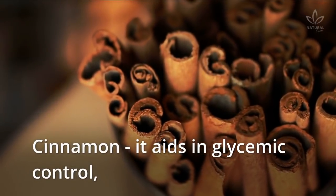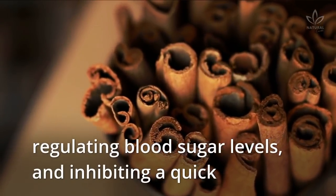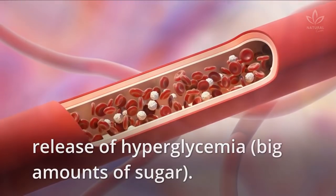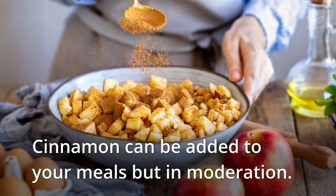Cinnamon aids in glycemic control, regulating blood sugar levels and inhibiting a quick release of hyperglycemia — big amounts of sugar. Cinnamon can be added to your meals, but in moderation.